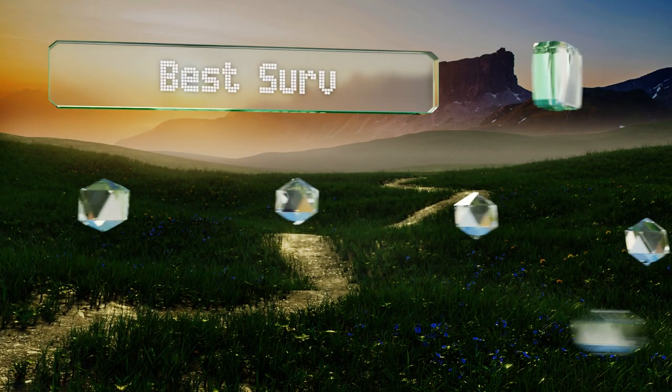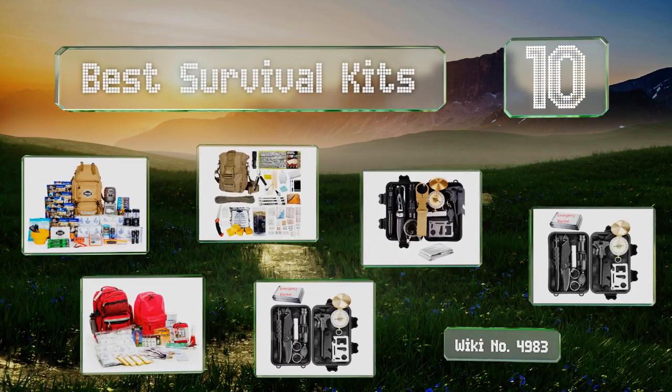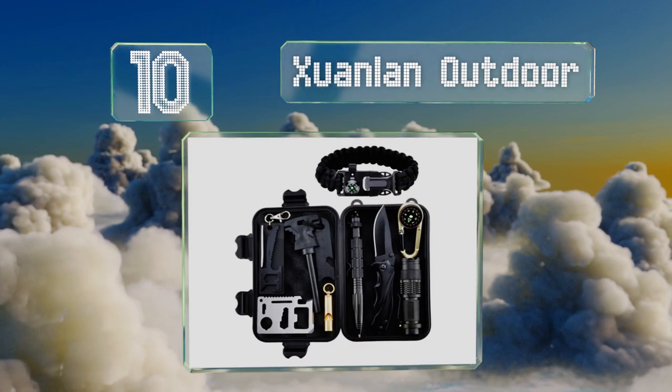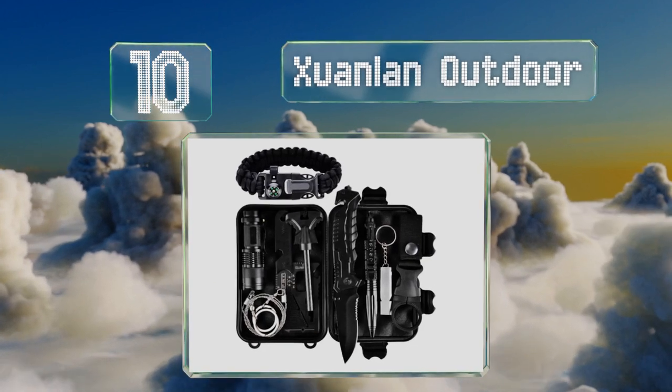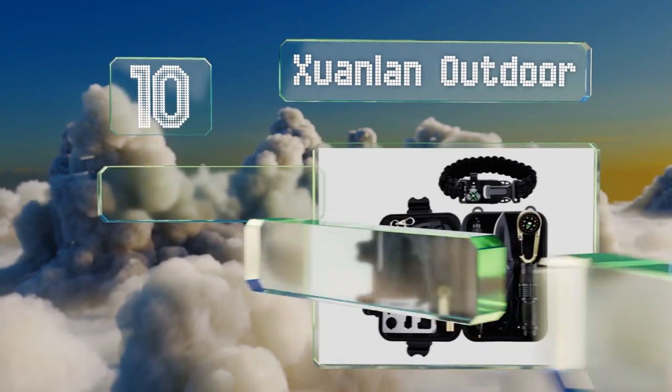EasyVid presents the 10 best survival kits. Let's get started with the list. Starting off at number 10, the Juanlan Outdoor features a survival bracelet with a compass, whistle, and spare fire starter on it, so you can be prepared even if you don't feel like lugging the whole case around.